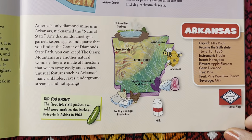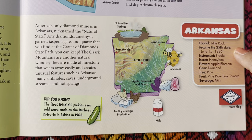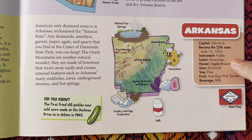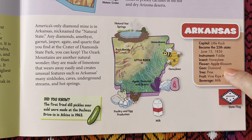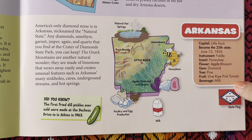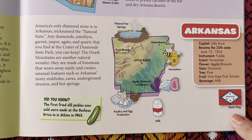Then we have Arkansas. The capital is Little Rock. It became the 25th state on June 15, 1836. The instrument is the fiddle. The insect is the honeybee. The state flower is the apple blossom. The gem is the diamond. The state tree is the pine. The fruit is the vine ripe pink tomato. And the beverage is milk. Here's the state flag.